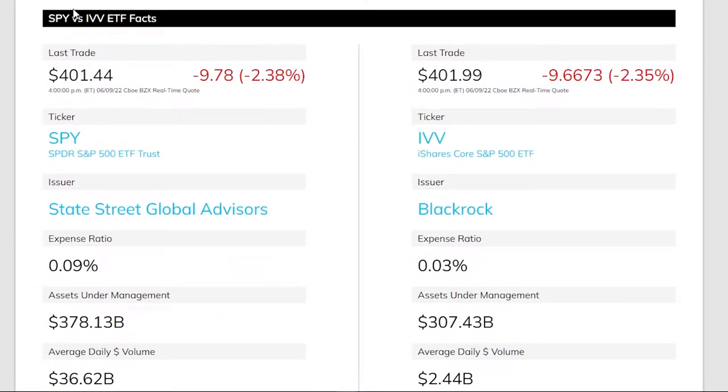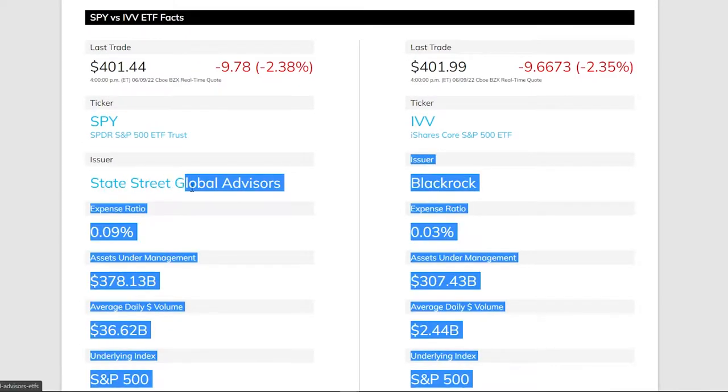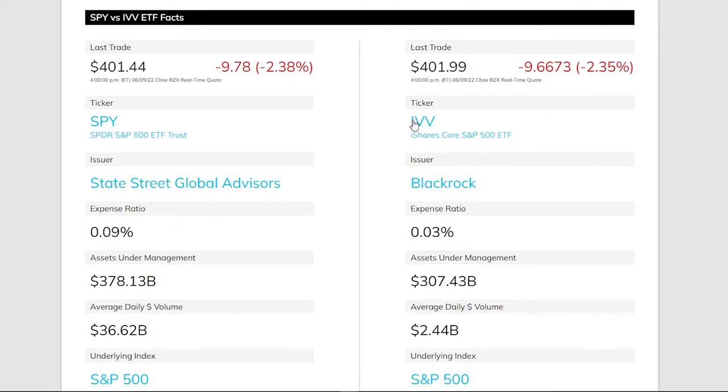Right now the SPY and IVV ETFs are very close in terms of the last trade value. SPY was trading at $104.44 and IVV at $104.99 — literally a few cents different. SPY is issued by State Street Global Advisors and IVV by BlackRock. Both are huge investment firms, so we don't need to worry about either issuer.